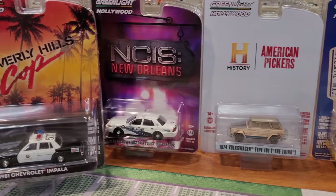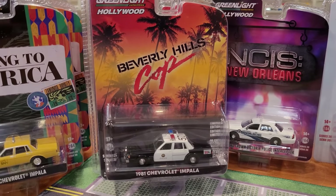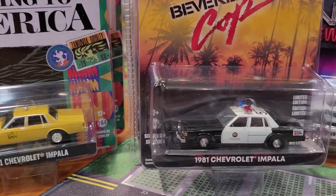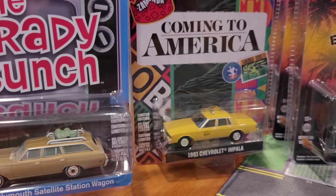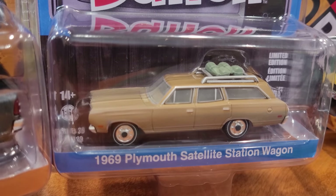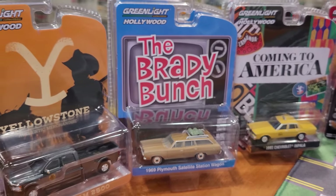I've also got the Complete Series 39 from Hollywood, which includes a whole bunch of awesome four-door cop cars and taxis. My favorite being the Beverly Hills Cop 81 Chevy Impala and, of course, the taxi of the same car from Coming to America. And although I never watched Brady Bunch, check out this 69 Plymouth Satellite station wagon, all weathered up, dusted, looking amazing.